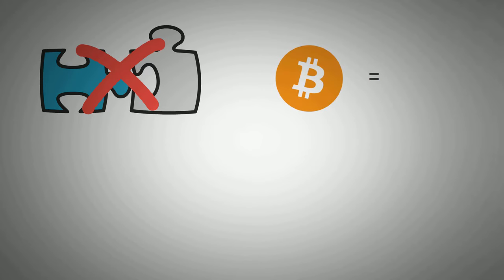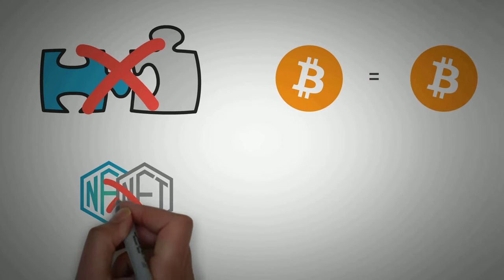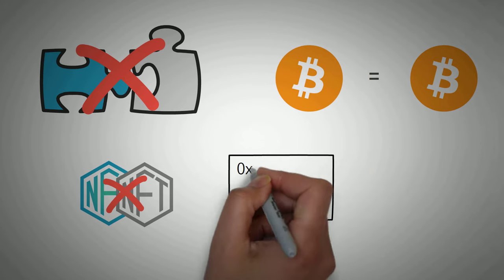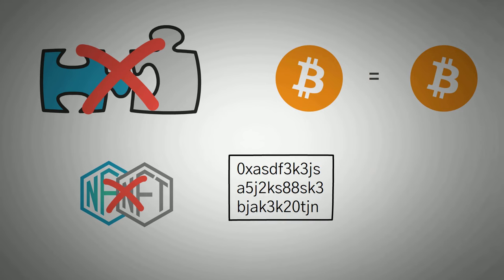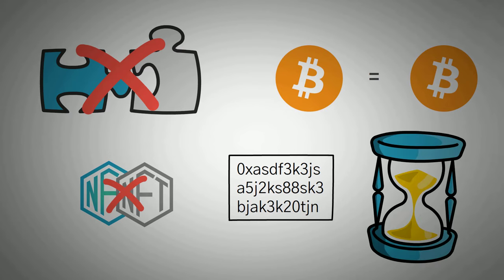Unlike a Bitcoin — one Bitcoin is the exact same as another Bitcoin — with NFTs, they're never the same; they're always different. A token is just a small piece of data that you own. Together, an NFT is a token that you own that doesn't change throughout time.